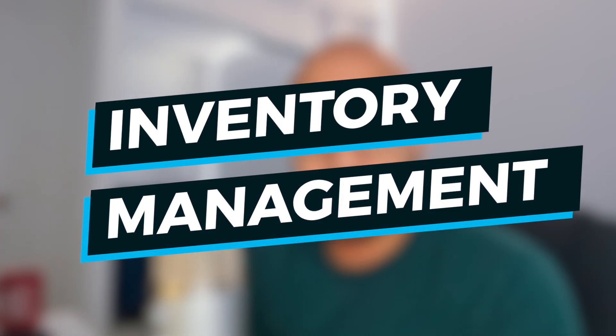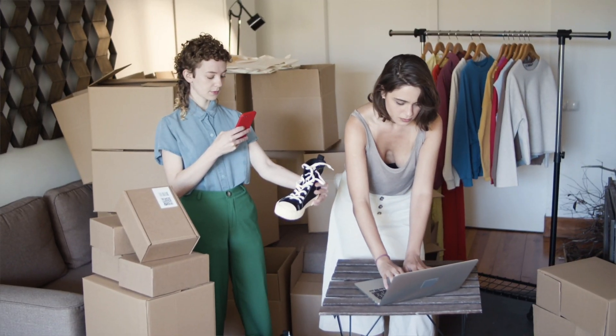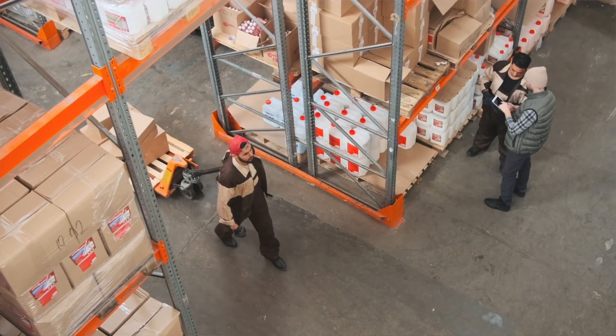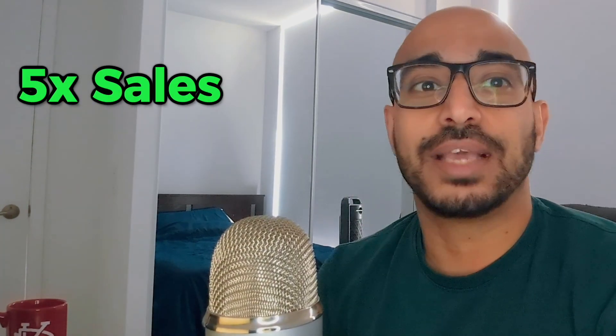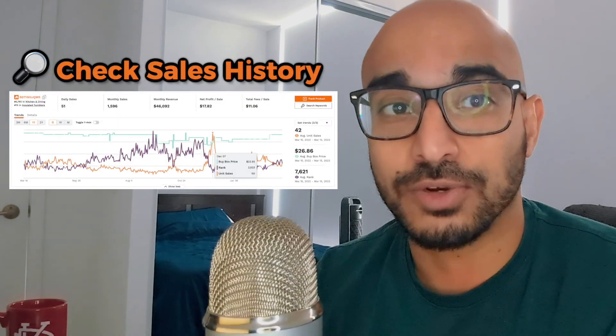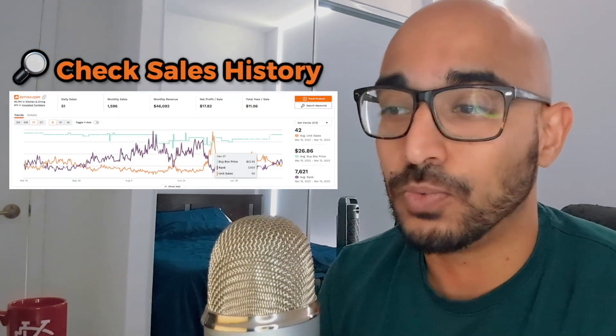The most important thing for this quarter is inventory management. It is absolutely critical that you have your inventory in the warehouses. Since this is the most consumer spending quarter of the year, most Amazon sellers are putting in orders with their manufacturers, and thus the manufacturers have a massive backlog. Since Q4 has historically seen up to five times more sales, look at your sales history to determine exactly how much inventory you need. If you have multiple variations, consider going conservative on variations but put in a bigger order for your hero product.